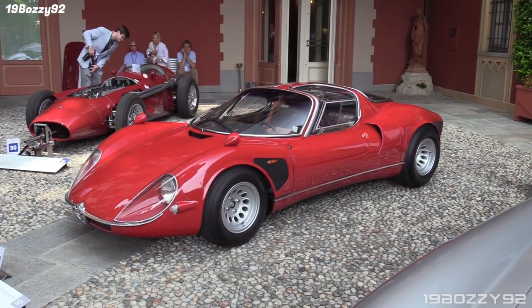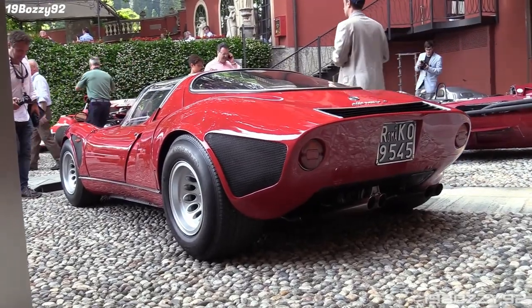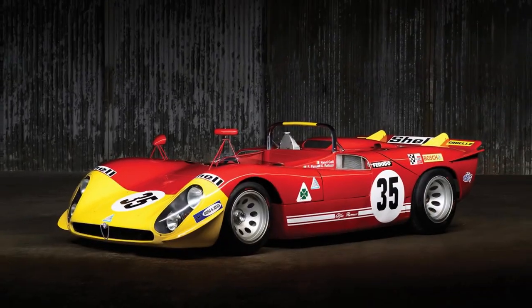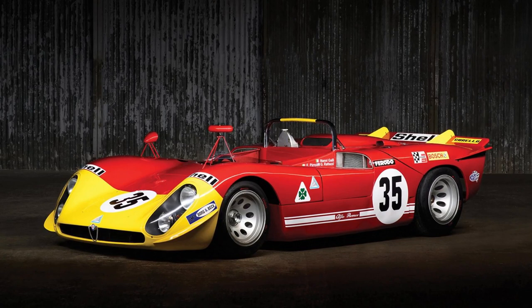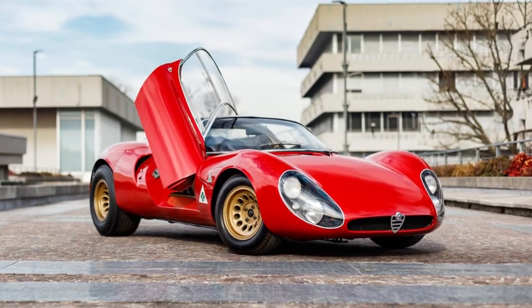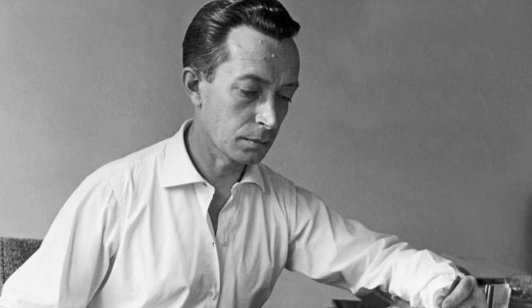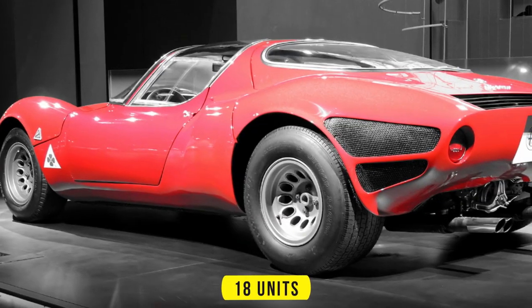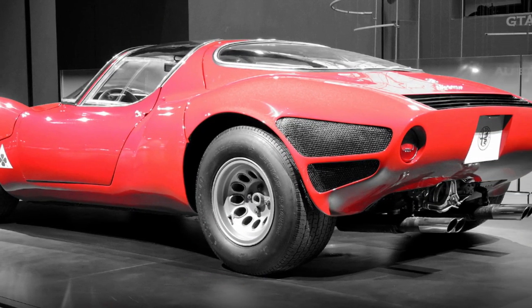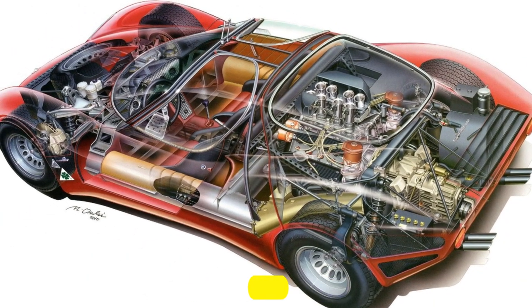The Alfa Romeo 33 Stradale is a mid-engine sports car that was built between 1967 and 1969. It was based on the Tipo 33 racing car, which competed in various endurance and hill climb events. The 33 Stradale, which means road-going in Italian, was designed by Franco Scaglione. Only 18 units were produced, making it one of the rarest and most desirable Alfa Romeos ever. The car weighed only 1,543 pounds, thanks to its aluminum and magnesium alloy construction.